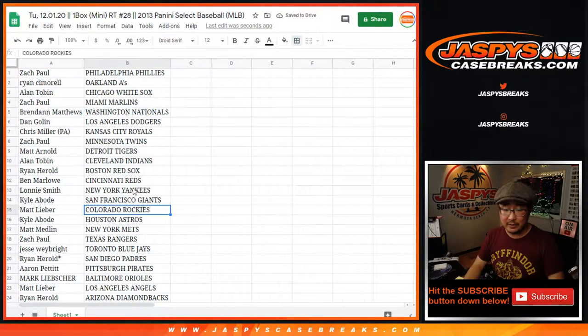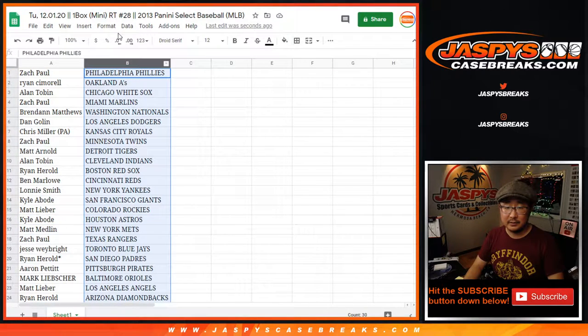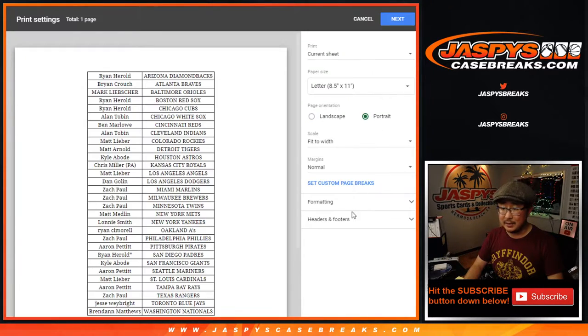I'm not going to read off all these names — just a filler break anyway. Here's the other half of it right there. The important part of this break is who's going to win the spots at the end.